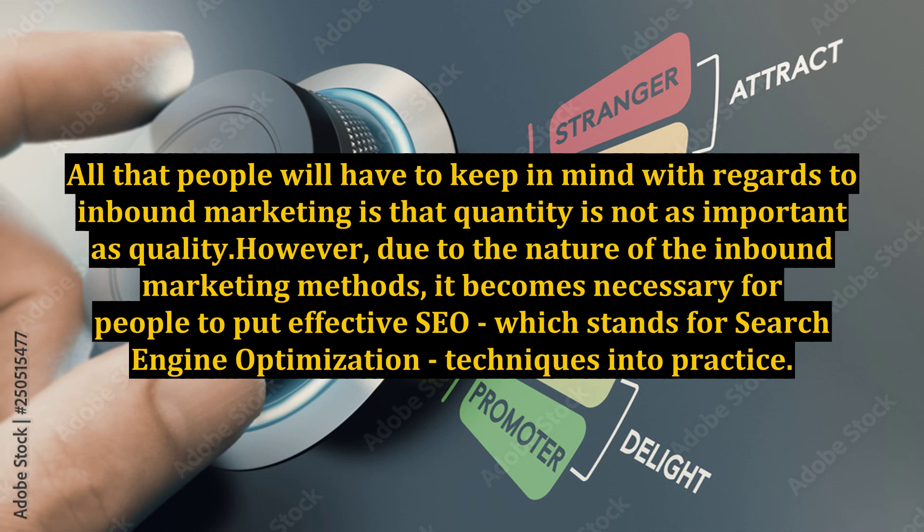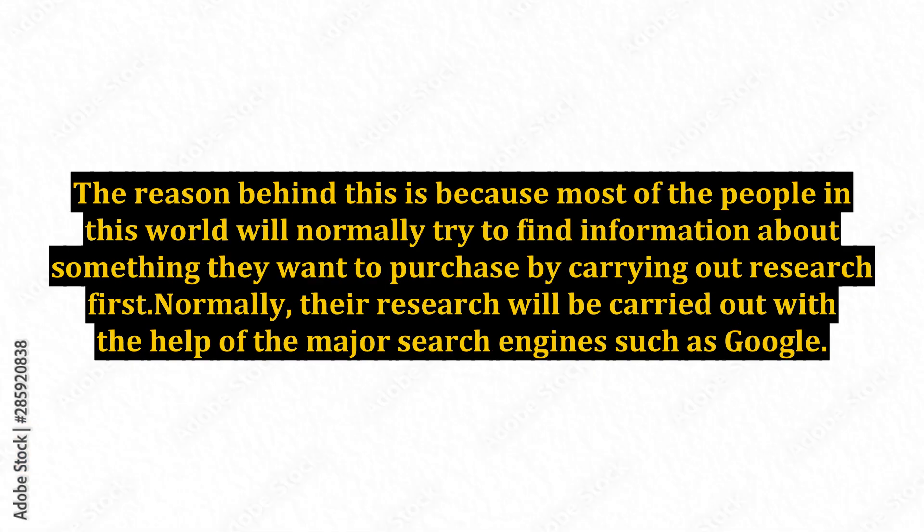With inbound marketing, quantity is not as important as quality. Due to the nature of inbound marketing methods, it becomes necessary for people to put effective SEO — search engine optimization — techniques into practice. This is because most people will normally try to find information about something they want to purchase by carrying out research first, typically with the help of major search engines such as Google.